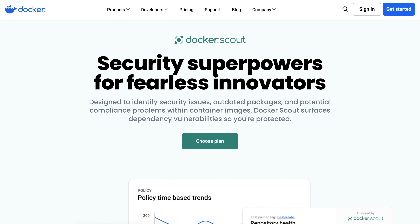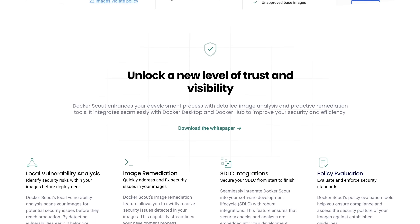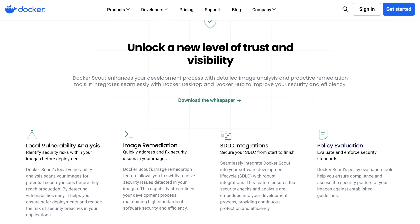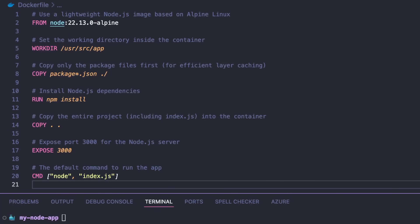Let's roll up our sleeves and try out Docker Scout in action. Docker Scout scans your Docker images for security issues and gives best practice recommendations. Before we start, make sure you have Docker Desktop 4.38 or later installed, a Docker account, and that you're signed in using docker login. Now let's say we have a sample Node.js application. Here is what our Dockerfile looks like — we're using node:22.13.0-alpine, because it's smaller than node:22, making it more efficient for containers, but we still need to check for security issues.